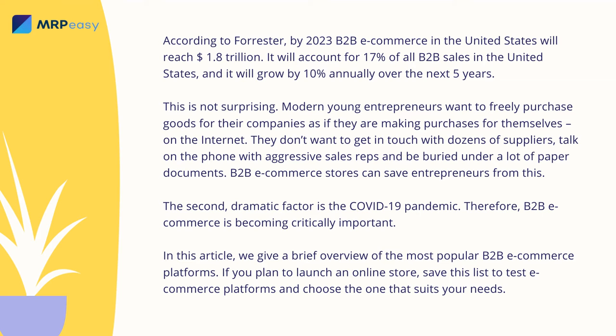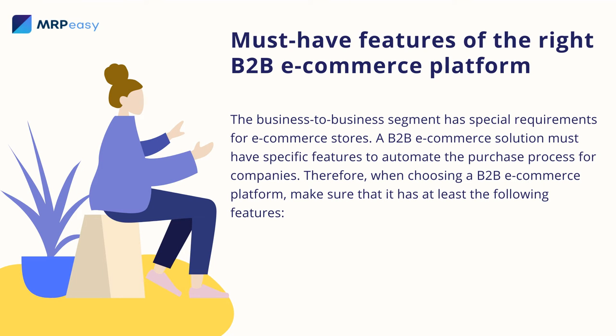In this article, we give a brief overview of the most popular B2B e-commerce platforms. If you plan to launch an online store, save this list to test e-commerce platforms and choose the one that suits your needs. The business-to-business segment has special requirements for e-commerce stores. A B2B e-commerce solution must have specific features to automate the purchase process for companies. Therefore, when choosing a B2B e-commerce platform, make sure that it has at least the following features.